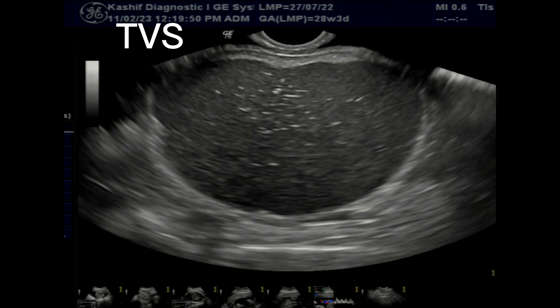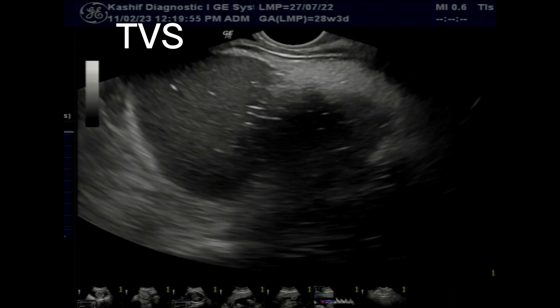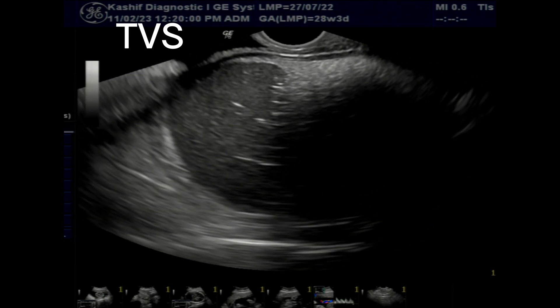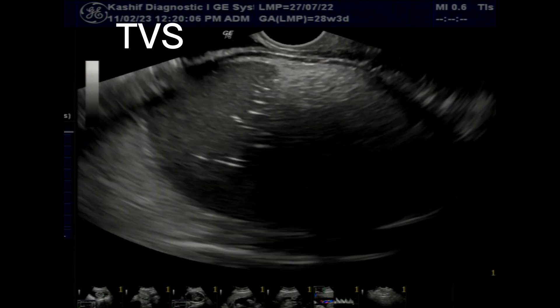This is a dermoid cyst with typical appearance. The cyst may contain hair, skin or even teeth — there are fine strands and echogenic areas with dirty shadowing.